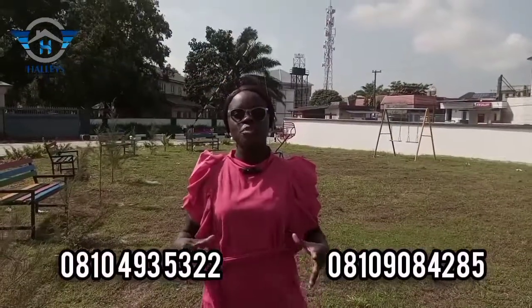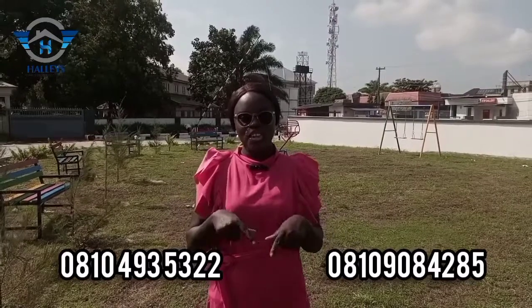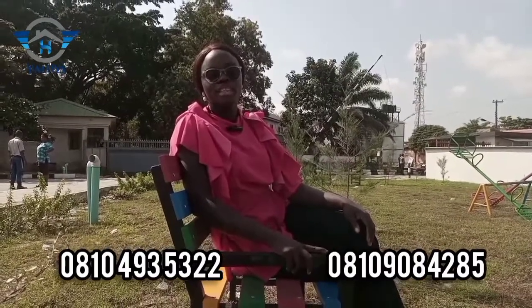To secure a plot or more in this estate, call the numbers showing on your screen. Send a message to us and let's take you in for a site inspection. My name is Precious, Nigeria's finest real estate consultant, bringing you unbeatable real estate deals here in Nigeria.